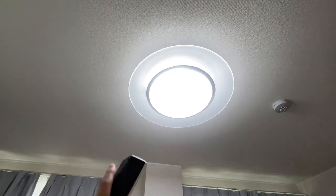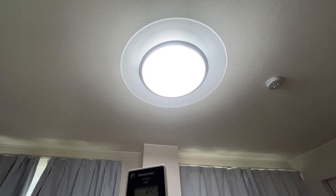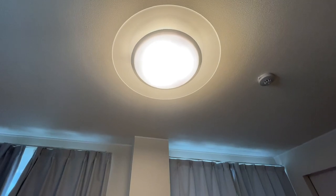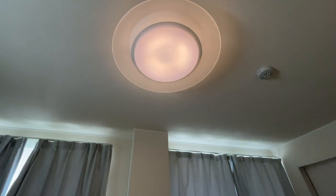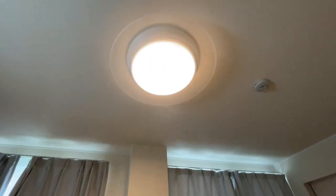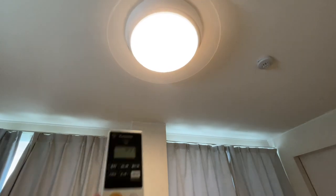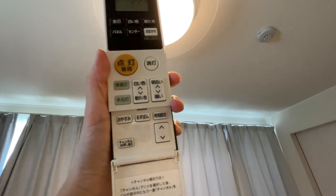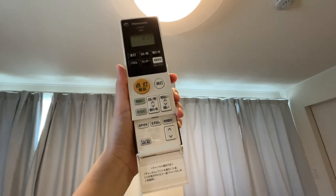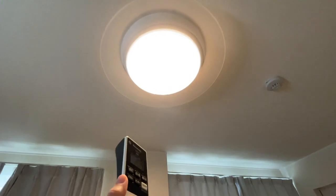This is my ceiling light. The little glass piece is supposed to make it brighter, and there are different color options — I can change it to a more orange color if I want, and adjust how bright it is. There's also an orb mode and a center mode, so you can customize it to your preference. You can also set a timer so it turns off by itself when you want to go to bed.